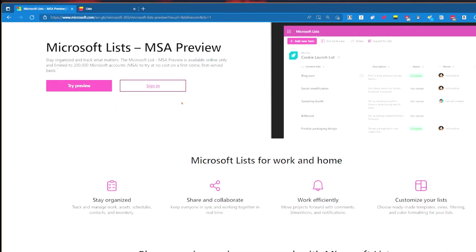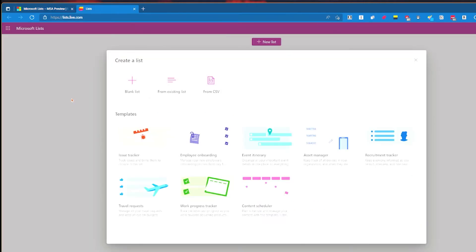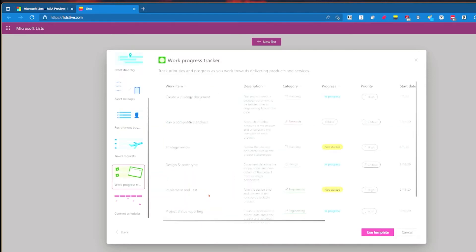This is a light version, online only. So we'll go ahead and create a new list. We've got a blank list, existing list, from CSV, or a template. I'm torn between issue tracker and work progress tracker - let's do work progress tracker because I'd like to see where I'm up to. We get all these options here.